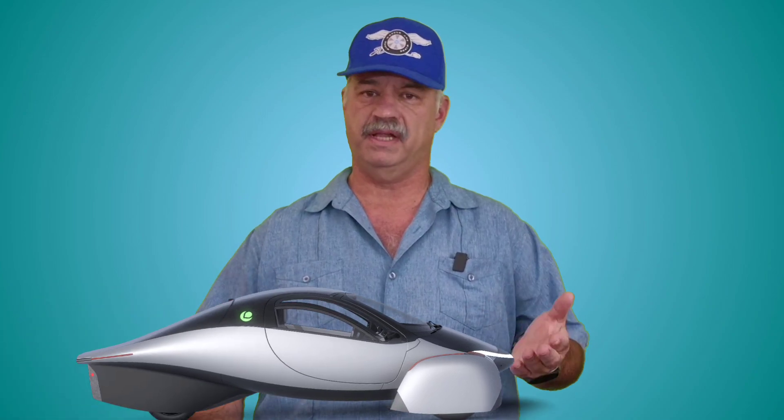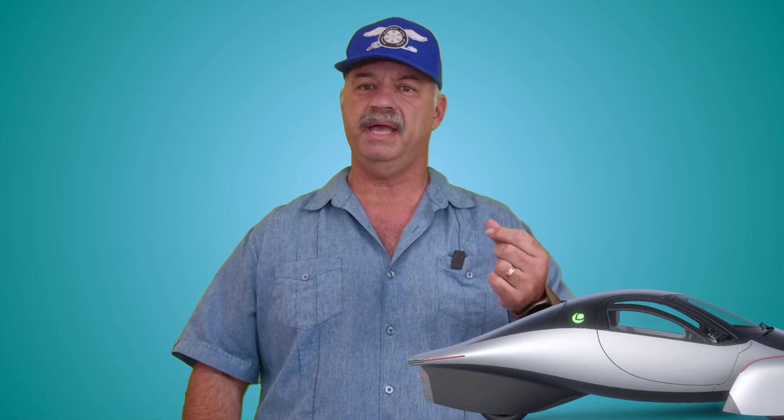Hi, this is Rich, and welcome to Wings, Wheels, and Wires. For anyone not familiar with the Aptera, this is a two-seat, three-wheeled auto cycle being developed and produced by a Southern California startup. I'm a huge fan of this vehicle — I even have one on pre-order myself. If you're thinking about ordering one, I have a link in the description that saves you $30 off the ordering price and also helps support the channel.